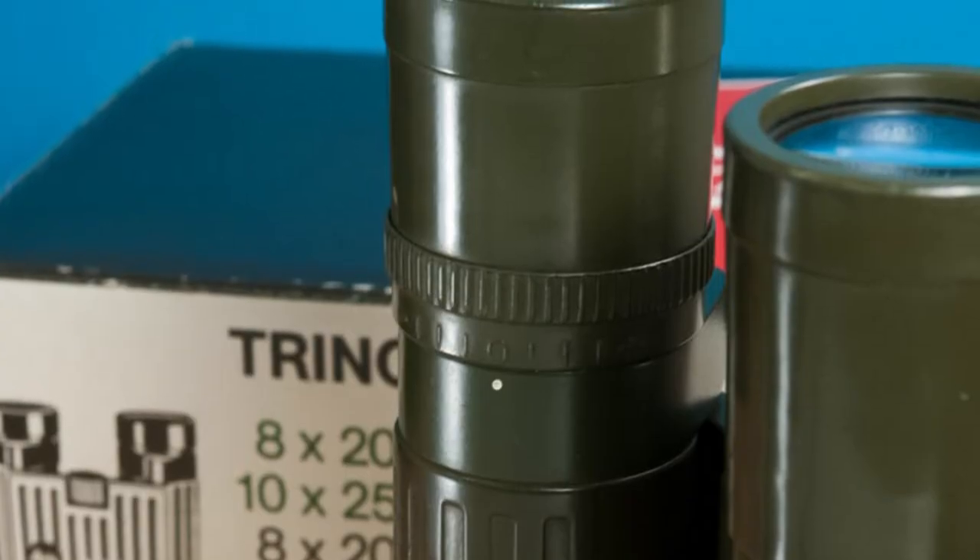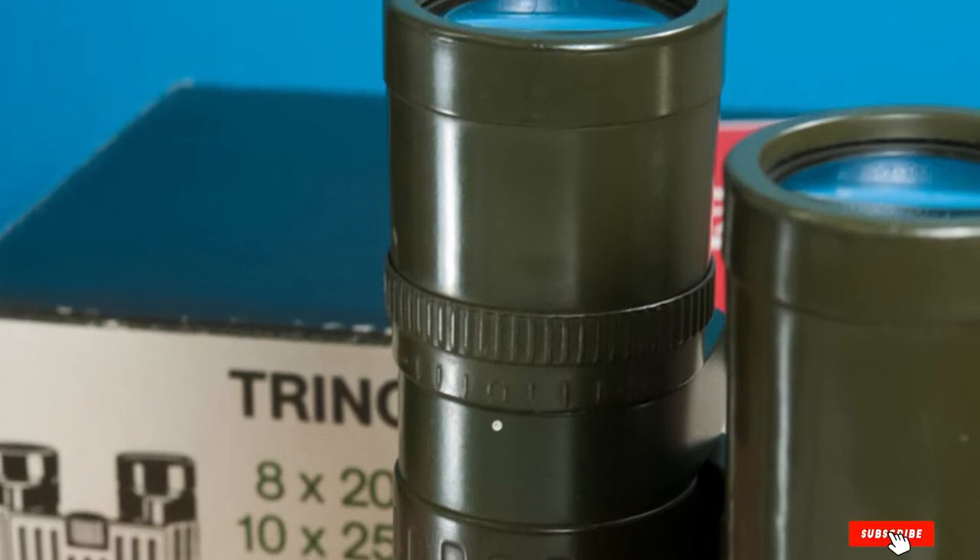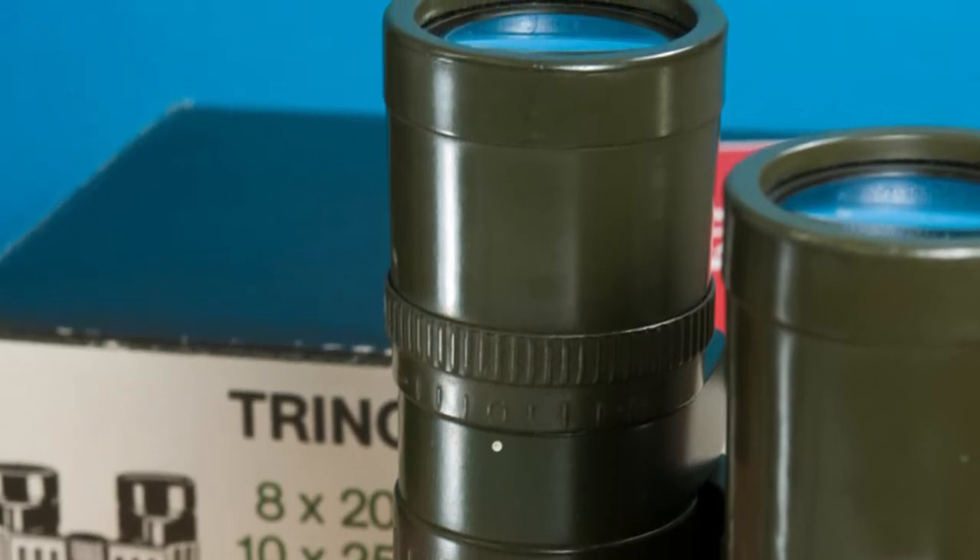They don't come with any image stabilization features, but this device is a good option for you if you travel a lot and prefer to enjoy the views on the go.